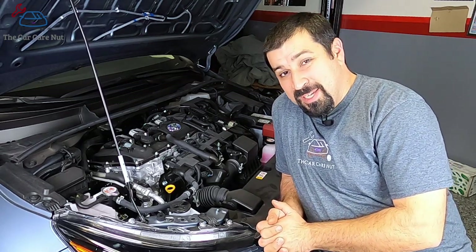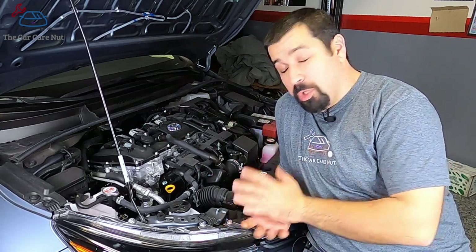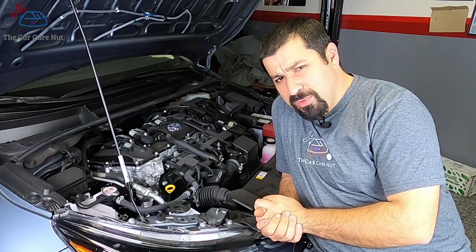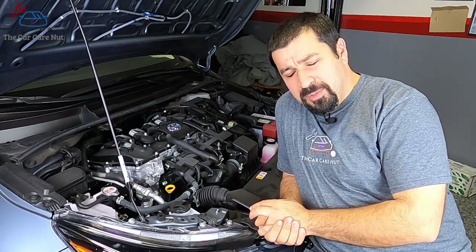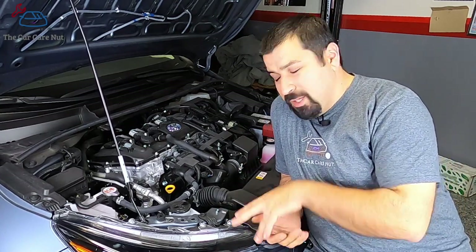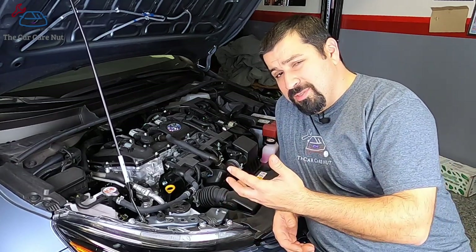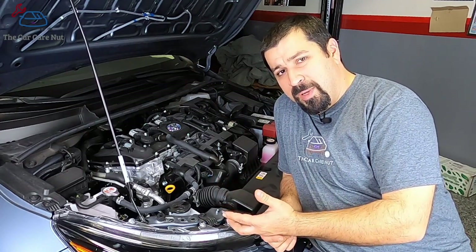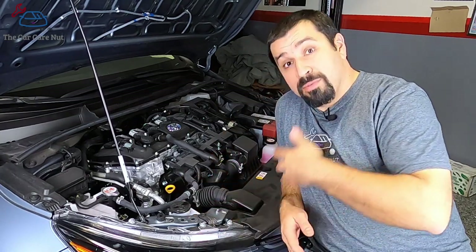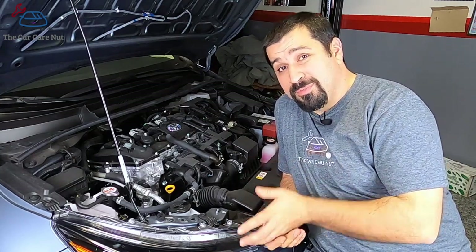So the engine in hybrids — the gasoline engine. For the most part it's a conventional gasoline engine. However, it uses an Atkinson cycle. We're not going to go into how the whole thing runs, but the Atkinson cycle benefits are better emissions — actually less emissions out of the tailpipe — and it's more efficient, meaning more gas mileage. In other words, it consumes less gas at the cost of power.